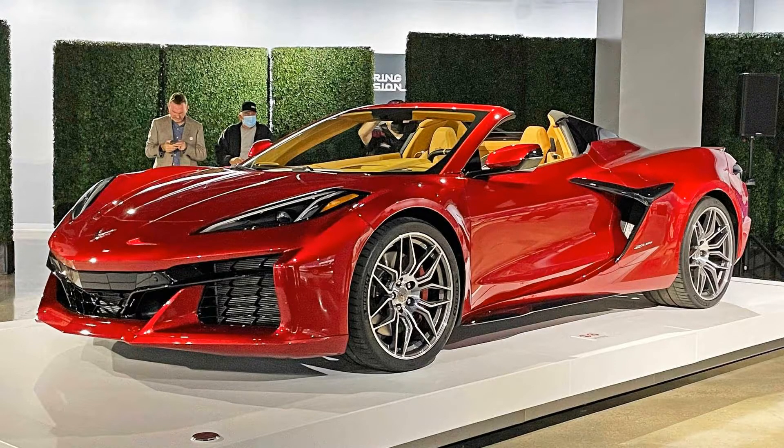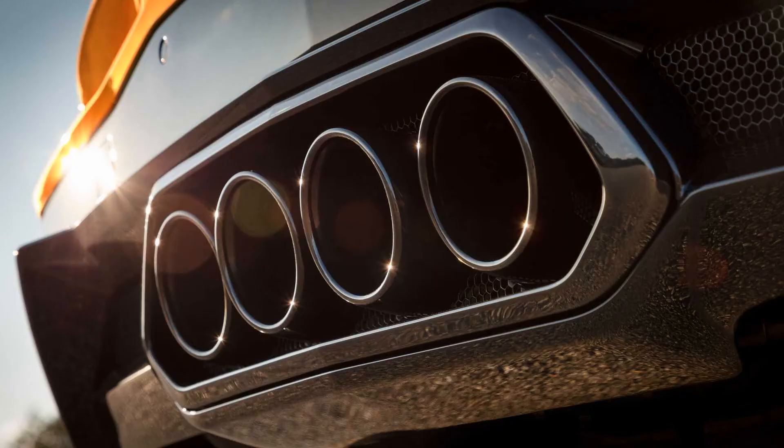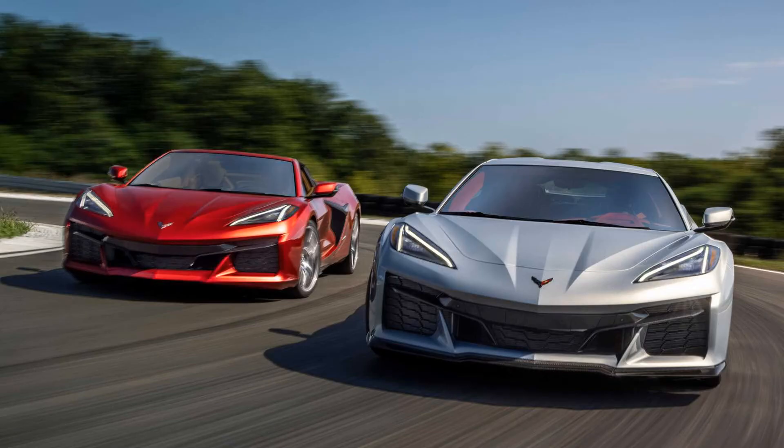After a very lengthy period of spy photos and teasers, the 2023 Chevrolet Corvette Z06 is finally here. In case you missed the big reveal, you can read all about it in our debut article. If you just want the summary: it's the most powerful naturally aspirated V8 production car ever, with 670 horsepower — 500 kilowatts.